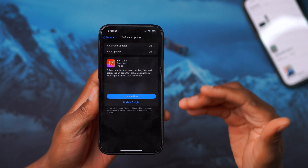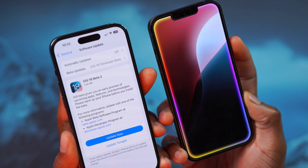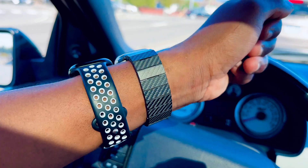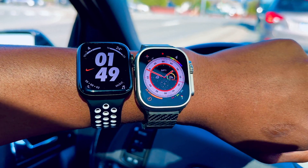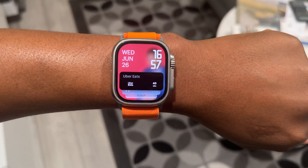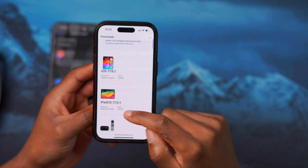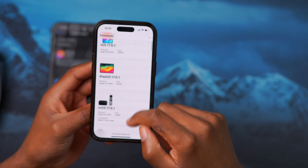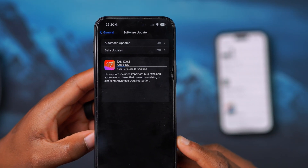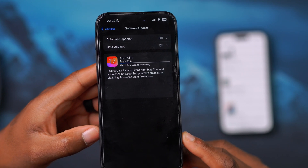iOS 17.6.1 also got a new release with a new build number today. At the same time, you won't be able to see watchOS 10.6.1 if you are on iOS 18 and watchOS 11, because you'll be on a newer update with a newer build. Just to show some other updates Apple released alongside this: on August 19, 2024, Apple released iOS and iPadOS 17.6.1, tvOS 17.6.1, and watchOS 10.6.1.